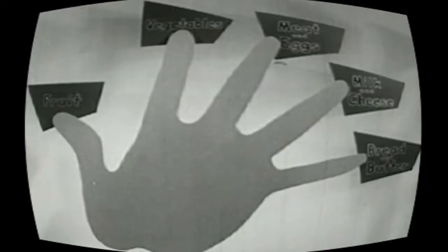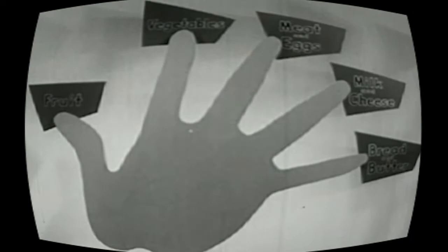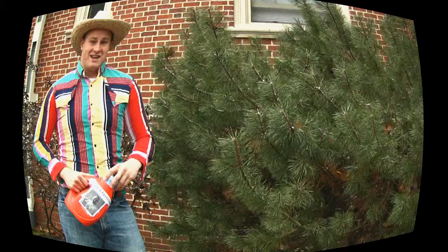Bread and butter and margarine, milk and cheese, meat and eggs, vegetables, and fruits — those are the foods you should eat every day if you want to be healthy. Howdy folks! Farmer Brown here with my 100% compostable Browns fertilizer. And remember folks, if it ain't Browns, it stinks.